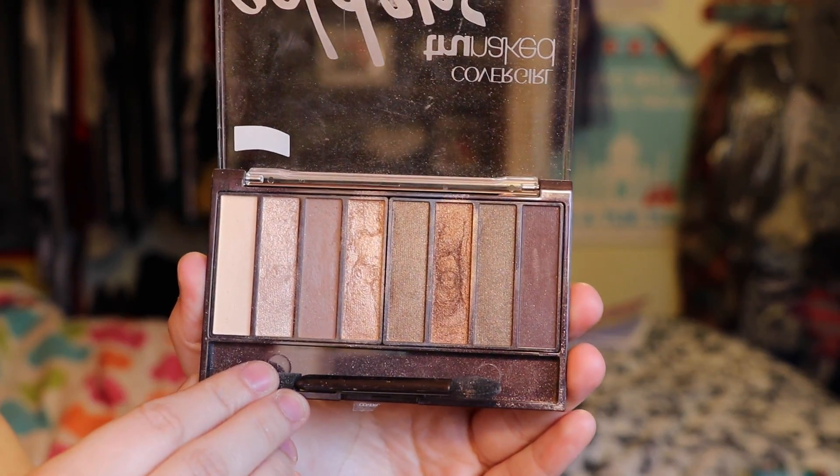Next up is an eyeshadow by CoverGirl — the TrueNaked Goldens Eyeshadow Palette. These are new. The colors are basic brown and golden tones, which I love — my favorite types of eyeshadow colors. I'm wearing them right now. This is definitely a must-have palette if you are new to makeup or don't want to spend $40+ on an eyeshadow palette.